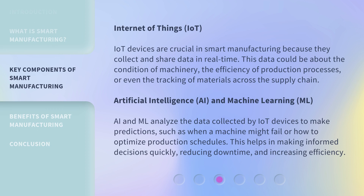Internet of Things (IoT). IoT devices are crucial in smart manufacturing because they collect and share data in real time. This data could be about the condition of machinery, the efficiency of production processes, or even the tracking of materials across the supply chain.